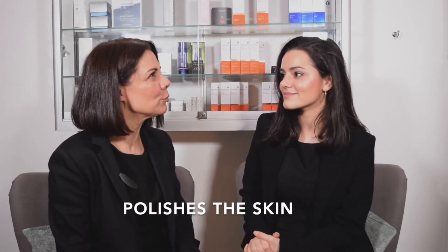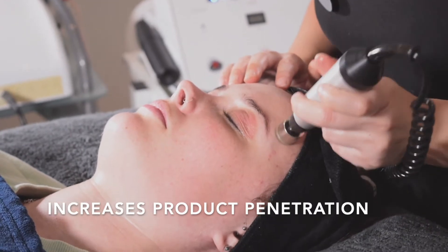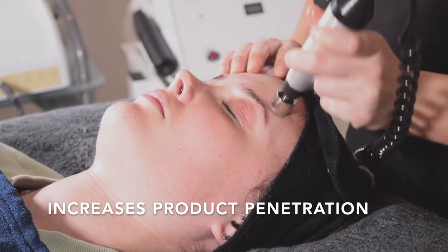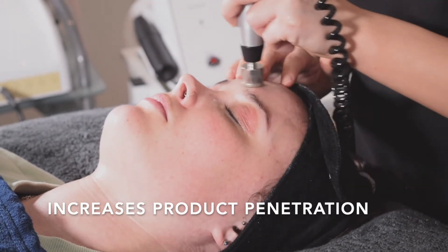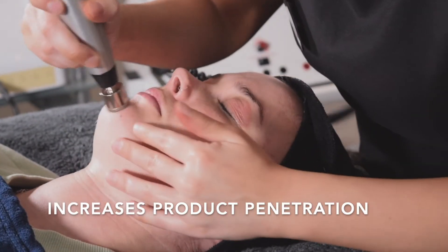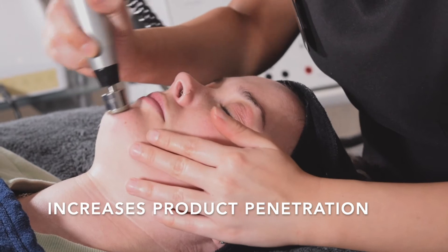And is that good for product penetration? When I put my moisturiser on after microdermabrasion, would that help? Definitely. I always say it's a little bit like clearing out your gutters, because you remove that top layer of dead skin and debris, then when you put your lovely moisturiser on or a mask, it actually soaks down to the deeper layers so you really get that hydration boost afterwards as well. It's a little double benefit.